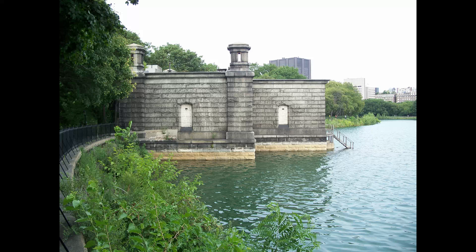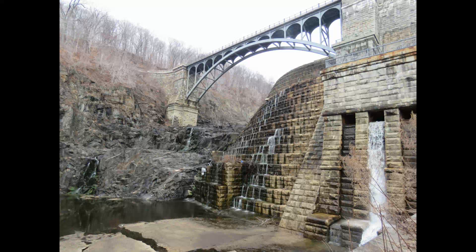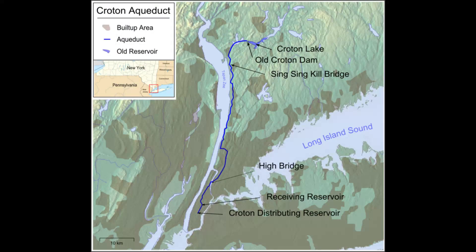Next in Central Park is the Jacqueline Kennedy Onassis Reservoir, said to be a decommissioned reservoir built between 1852 and 1862 — keep in mind the Civil War took place between 1861 and 1865 — to receive water from the Old Croton Aqueduct. The Old Croton Aqueduct was said to have been built between 1837 and 1842 and originates in Croton in Westchester County.